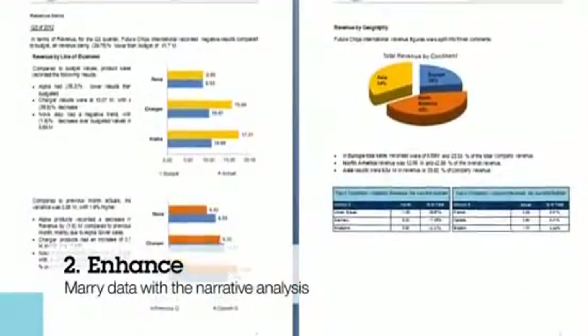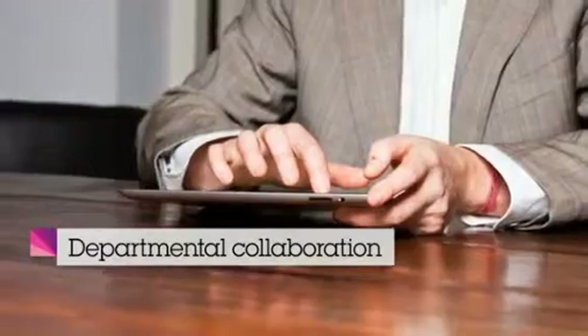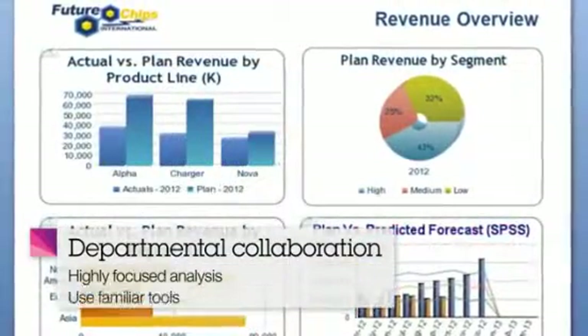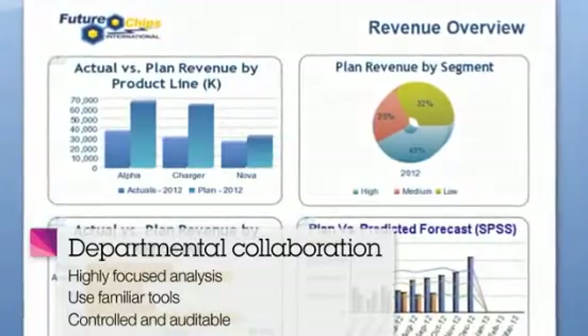Secondly, you can automatically marry data with narrative analysis to enhance the story behind the data. Cognos Disclosure Management enables various departments to collaborate to create highly consumable and focused analysis within the familiar tools of Microsoft Word and PowerPoint, all within a controlled and auditable database-driven solution.